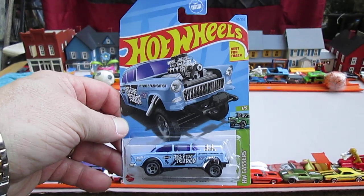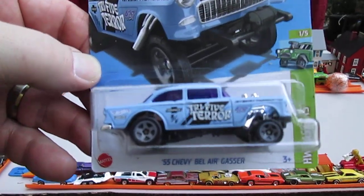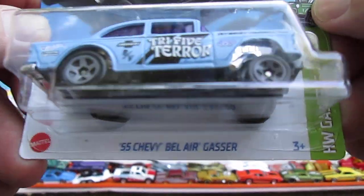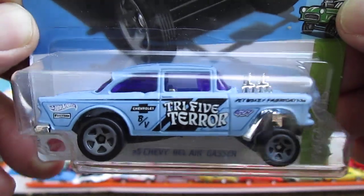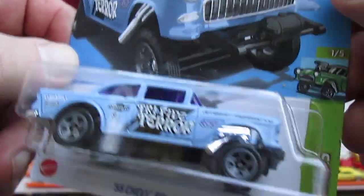Hello and welcome back for an unboxing of a 2023 Hot Wheels. Today we have my first Halloween car I'm going to be opening for October, and it is a Tri-Five Terra — a 55 Chevy Bel Air Gasser. Check that out: purple windows with a light blue car, that is really cool looking.